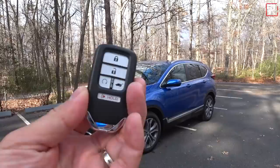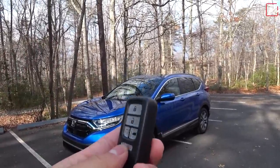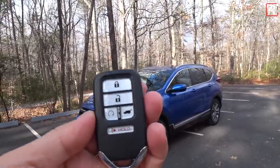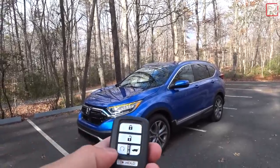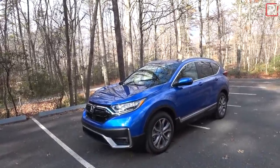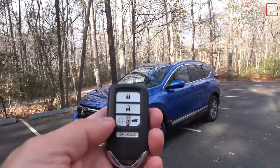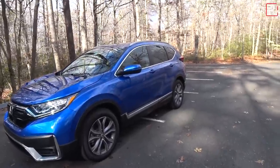Here's the key fob — this is Honda's Intelligent Access Smart Key keyless access system with remote start. It's a really small, nice key. To activate remote start, push the lock button, then push and hold the remote start button until the engine starts. To shut off the vehicle, push the button again and it shuts it right off.